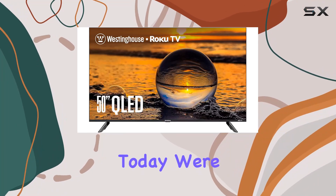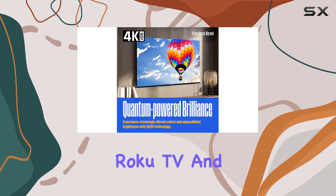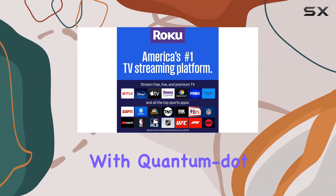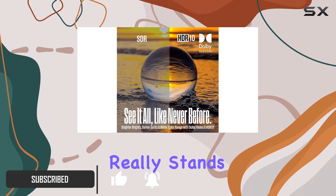Hey everyone, today we're diving into the Westinghouse Edgeless QLED Roku TV and there's a lot to talk about. First off, the 50-inch screen with quantum dot technology delivers lifelike colors and images. The QLED display really stands out.